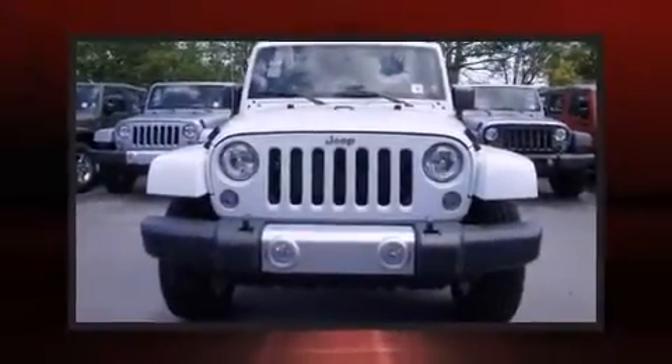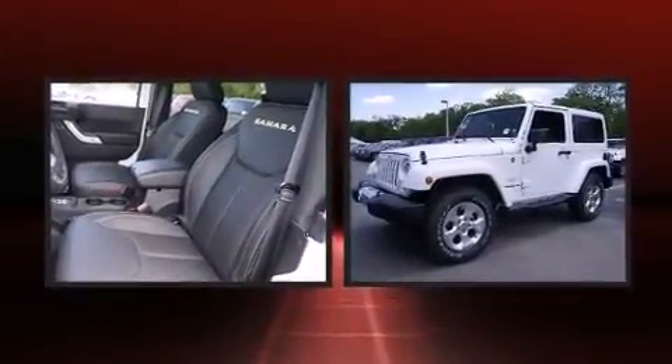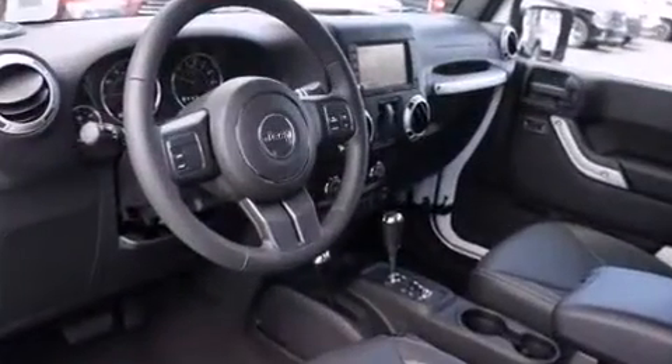Discerning drivers will appreciate the 2015 Jeep Wrangler. This two-door, four-passenger convertible offers the latest in technological innovation and style. A 3.6-liter V6 engine pairs with a sophisticated five-speed automatic transmission, providing a spirited yet composed ride and drive.